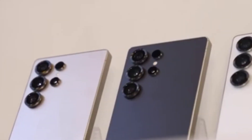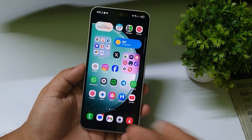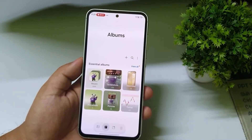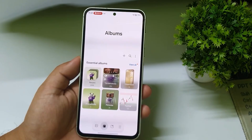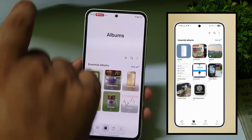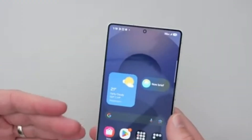Samsung is expected to launch One UI 8.5 alongside the Galaxy S26 series next year. But the good news is that the Galaxy S25 series should be the first to get the update through software. So if you already have a Galaxy S25, you'll be among the first to try this out.